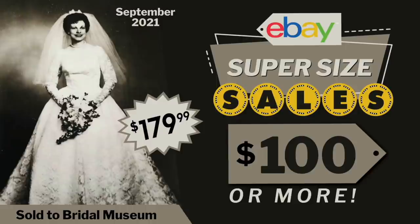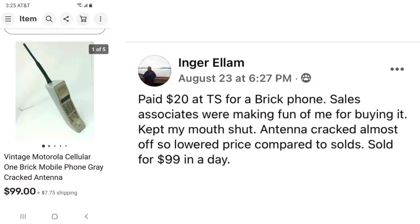So now that the boring intro is over we can get busy talking about the sales. We're going to start with Inger who paid $20 at a thrift store for a brick phone — the vintage Motorola cellular brick phone. Sales associates were making fun of me for buying it. I kept my mouth shut. Antenna was cracked almost off so she lowered the price compared to comps. Sold for $99 in a day. $20 sold for $99.